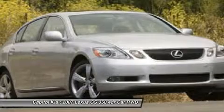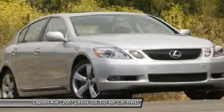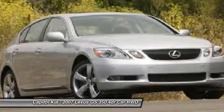Wheel locks, a navigation system, backup camera, XM satellite radio, and satellite radio are all part of this vehicle's feature set.